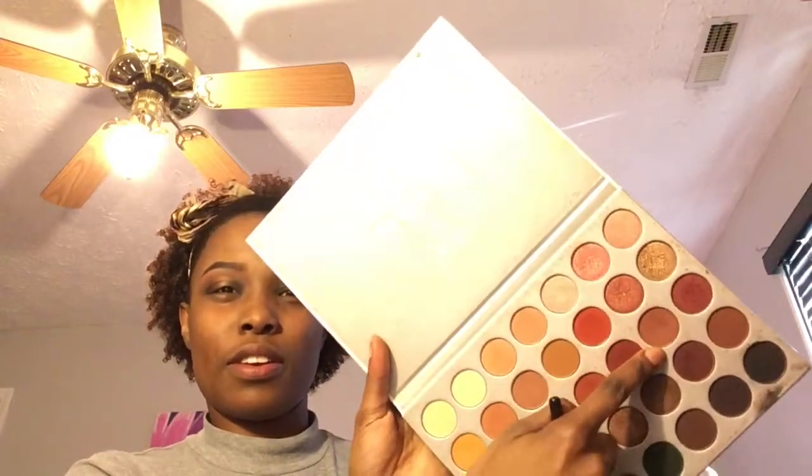This is hopefully the last step — I'm going in with my fluffy blending brush. The color I'm using is this one right here. I love this color and I use it all the time as a transition color for my looks.